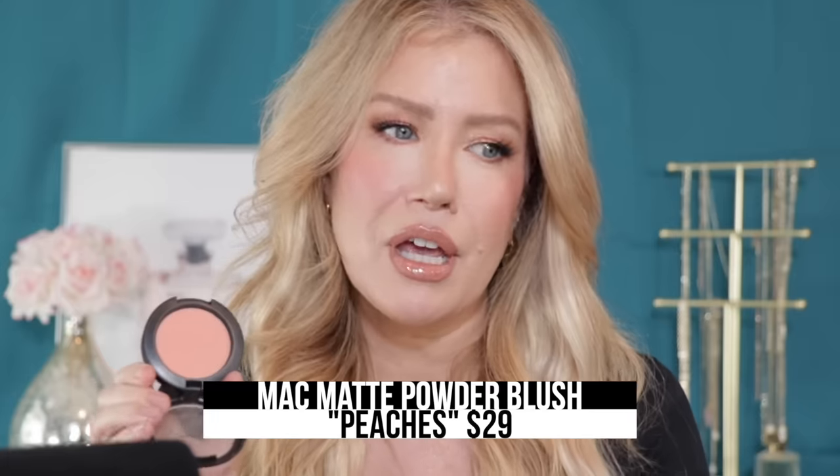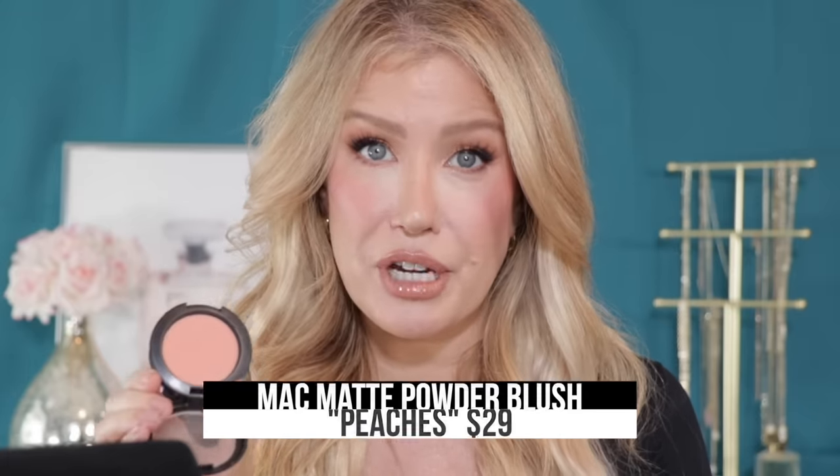MAC Peaches blush has been one of my all-time favorites for years — it is the most beautiful peach that looks amazing on fair to light skin tones. I've never used it on a deeper skin tone, so I can't speak to medium or deep, but if you're fair to light — or even light to medium — you have probably tried Peaches, and if you haven't, it would look amazing on you. But if you don't want to spend $29 plus tax on a blush...